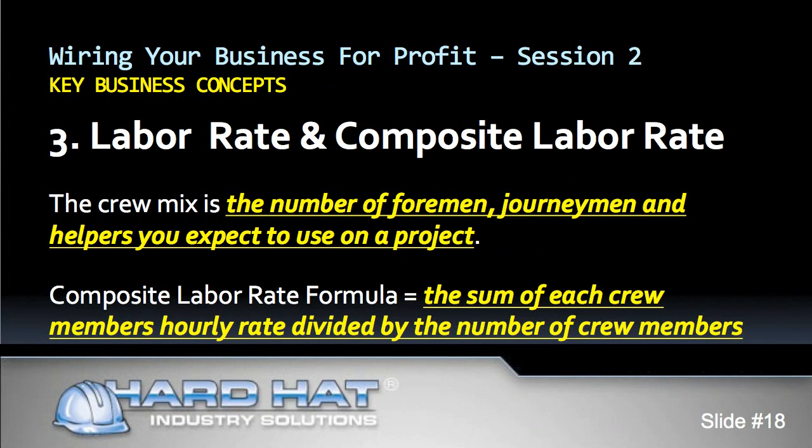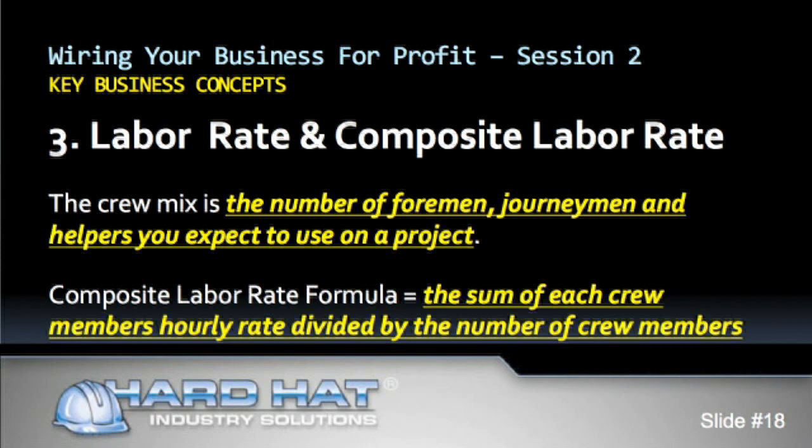How do you calculate your composite labor rate? First, you determine your crew mix — the number of foremen, journeymen, and helpers you expect to use on a project. To illustrate, assume you are estimating a job at 640 hours to complete. Based on the project requirements, you determine that you would assign one foreman, one journeyman, and two helpers. This is your crew mix. Second, calculate the total cost per hour for each person, including benefits, labor burden, workers' compensation, and any other costs associated with their hourly wage. The composite labor rate formula is the sum of each crew member's hourly rate divided by the number of crew members.